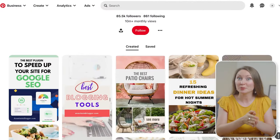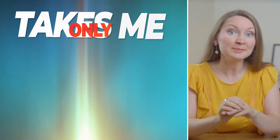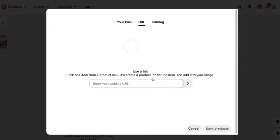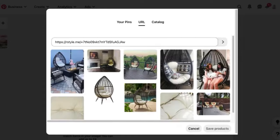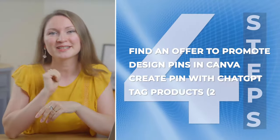I post simple images and videos on Pinterest and make thousands of dollars a month with affiliate marketing. It takes me only 10 minutes a day. In this video I'll show you how to easily tag products with your affiliate links when you create your own pins on Pinterest, how to get a lot of traffic, and how to monetize it in four simple steps.